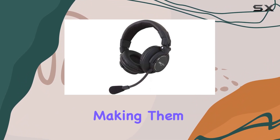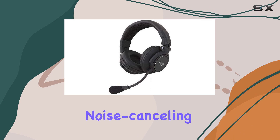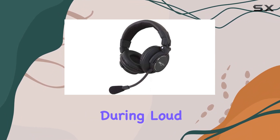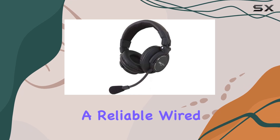The soft circumoral pads contribute to extended wear comfort, making them suitable for adult users. One standout feature is the noise-canceling microphone, enhancing communication clarity in noisy environments. The headphone drivers impressively resist clipping during loud monitoring, ensuring reliable performance.